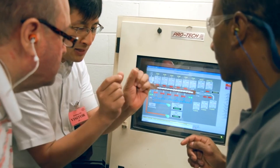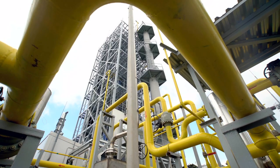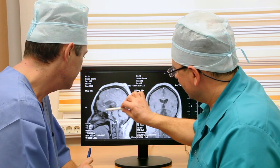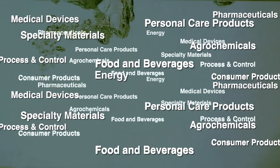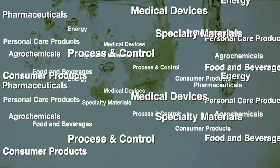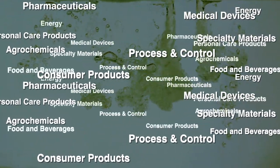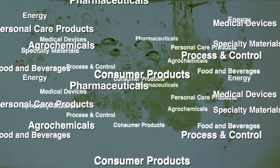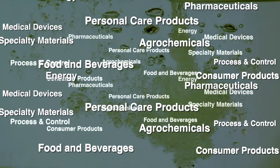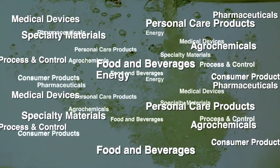Many chemical engineering students begin their careers early with internships or co-ops at well-known companies across a broad spectrum of industry sectors including energy, pharmaceuticals, medical devices, personal care products, specialty materials, consumer products, chemicals and specialty chemicals, food and beverages, agrochemicals, and process control and control systems.